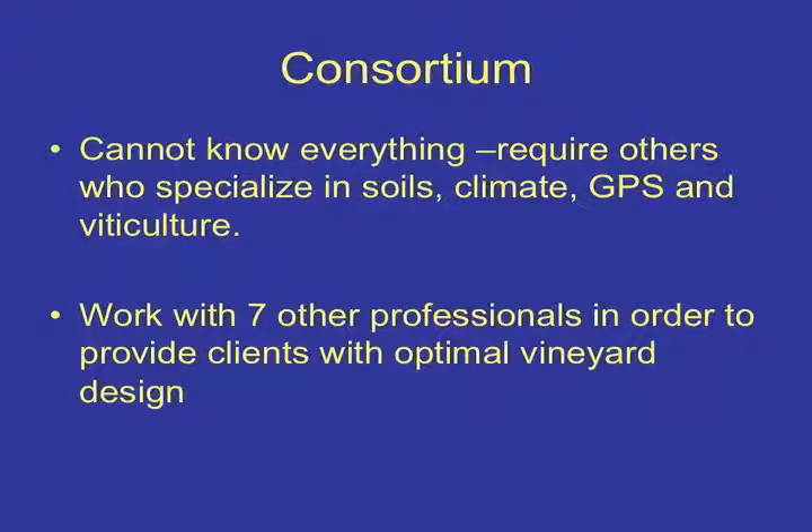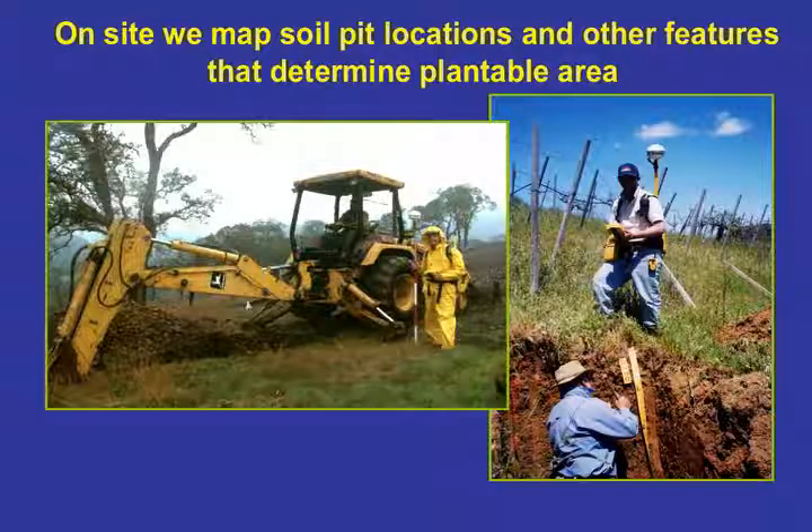I don't work alone — I work in a consortium of seven other professionals. I cannot know everything, and as we develop these higher-end vineyards it becomes more and more specialized. I work with two other PhDs in soil chemistry, a PhD in climate, a PhD in plant biology, a developmental expert, a GPS/GIS wizard, and Nathan Beatty, an expert in computers and technology. We map everything using GPS and GIS. Mike Bobbitt learned GPS and GIS from the oil industry. Dr. Alfred Kass is one of the eminent soil physicists in the world, and I'm the viticulturist.